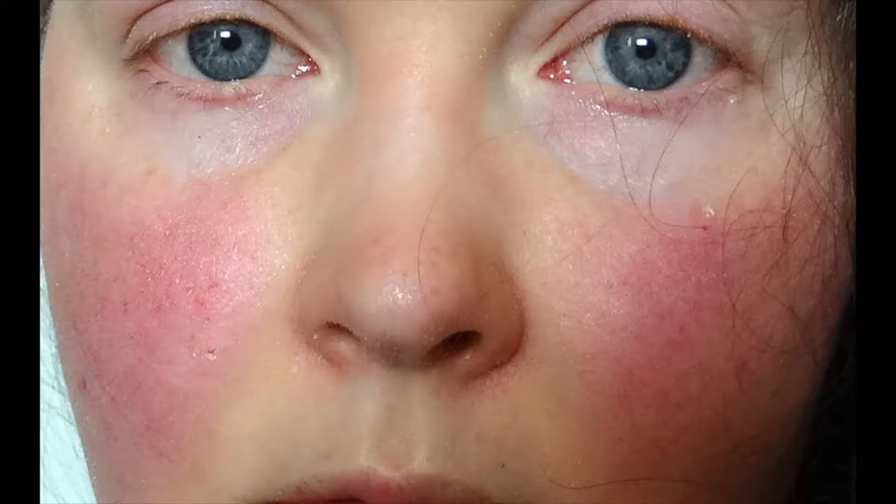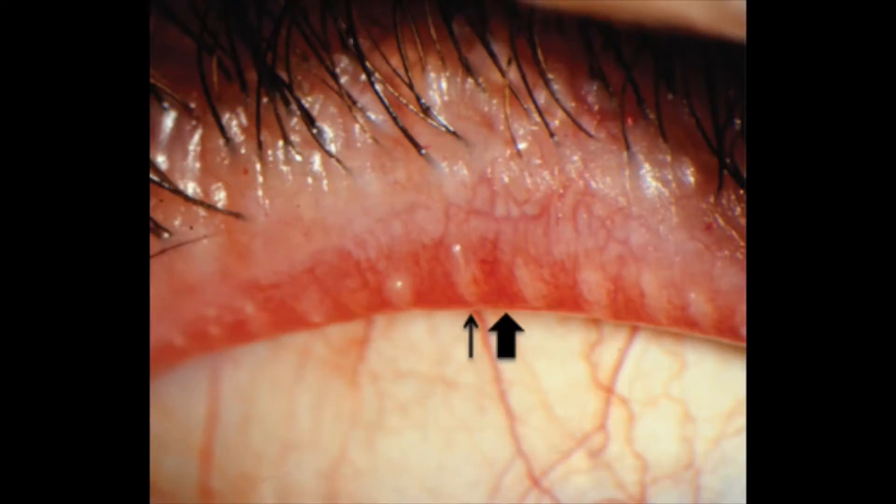Rosacea is a very common skin condition. It starts with a tendency to flush more easily than other individuals. It can then evolve into redness on the nose, cheeks, chin, and forehead. Some patients get bumps on their face associated with the rosacea, and it can also affect the eyelids, resulting in dry eye.